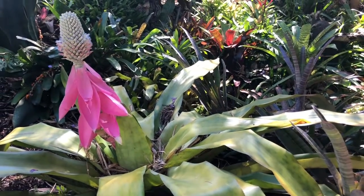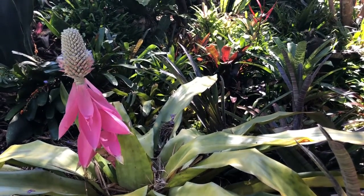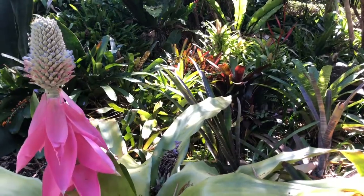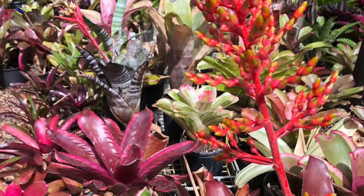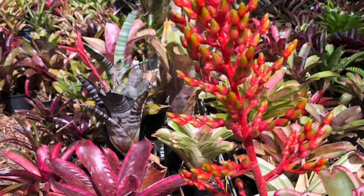Today we might go around and look at some of the other Aechmeas, because with COVID everything seems to be flowering this year. We'll zip down the shade house — I want to show you Valencia, then we'll come back up to the garden and show you one or two more things. This is Aechmea Valencia, a beautiful hybrid Aechmea.